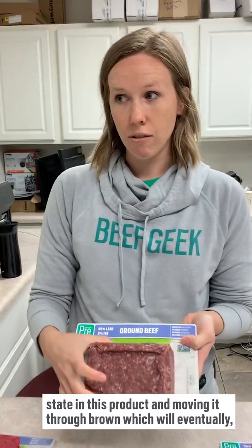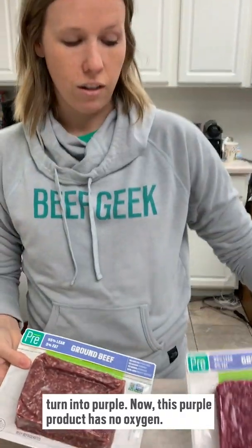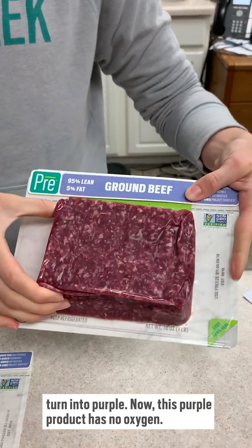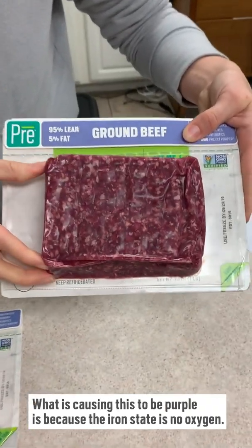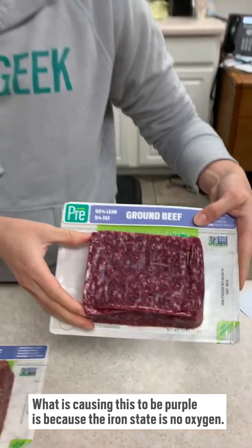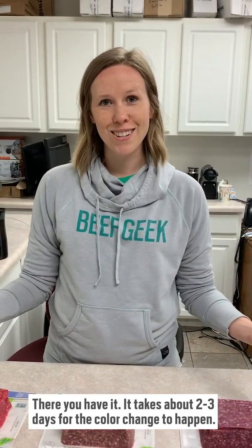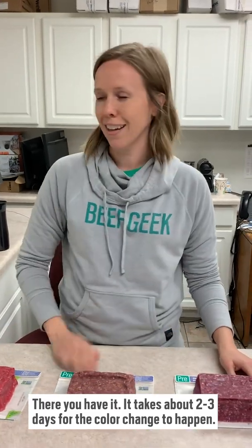Moving through brown, it will eventually turn into purple. This purple product has no oxygen in it, and what's causing the color to be purple is the iron state with no oxygen present. So there you have it — the transition that occurs. It takes about two to three days to get to the purple state.